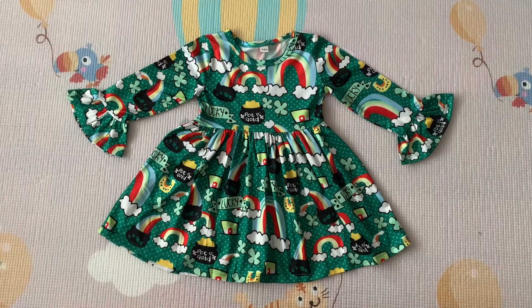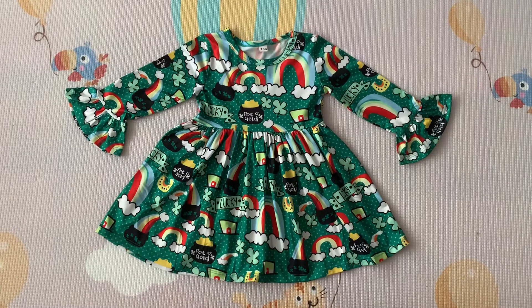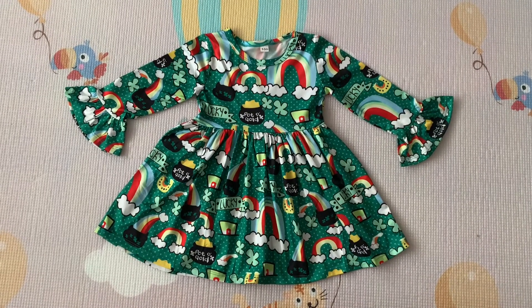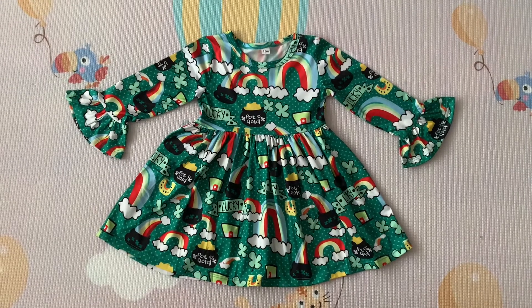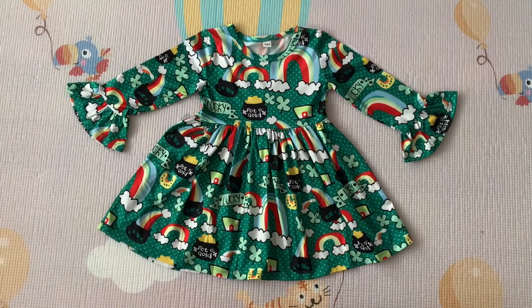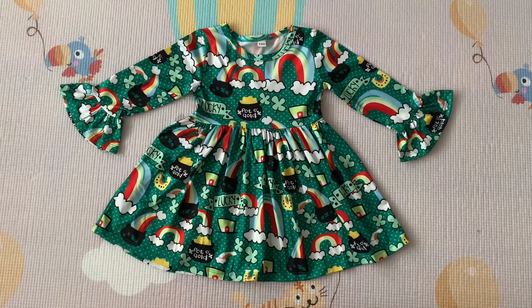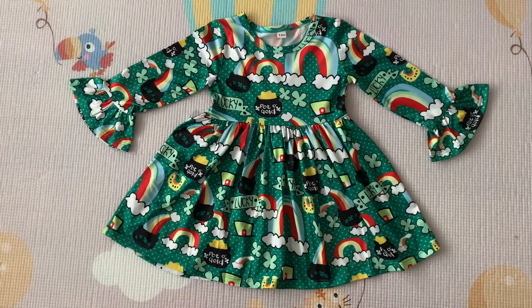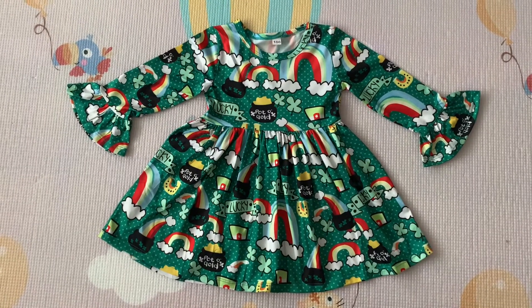I paid $4.34 — it was really cheap. Unfortunately my daughter didn't get to use the dress because the daycare closed just a few days before, and we got locked out for just over two months.